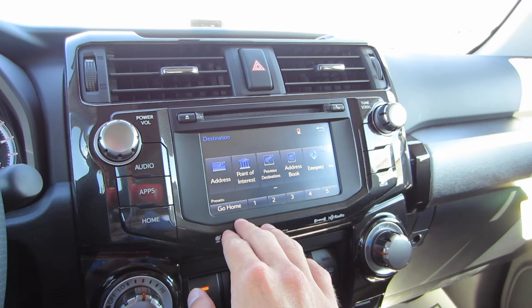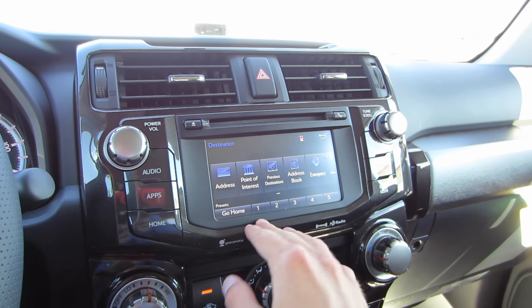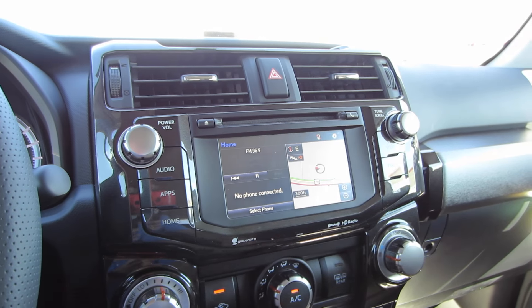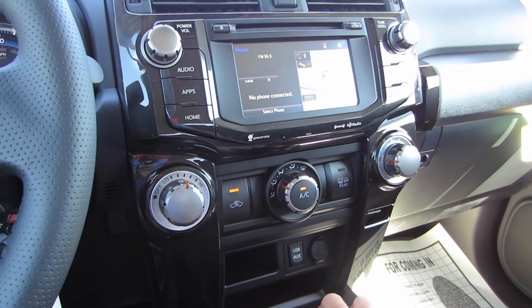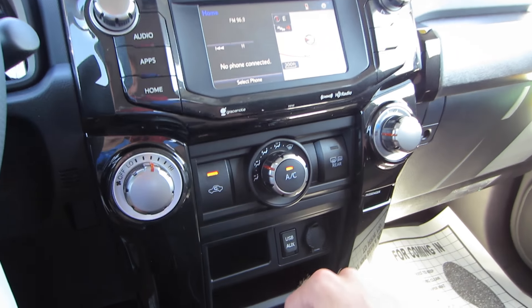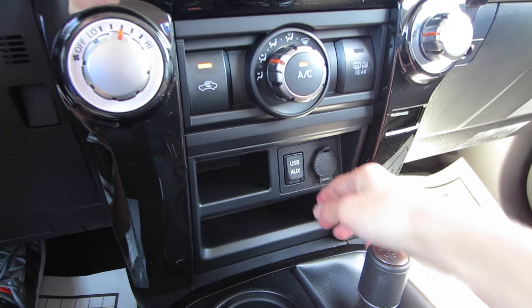Going to apps, we do have our navigation system. This is a full-fledged head unit with HD traffic. Pressing destination, we can input an address or select from a point of interest. You can press home for a nice split-screen view that you can customize. Down below that are our single-zone manual climate controls with fan speed, temperature, and zone controls.